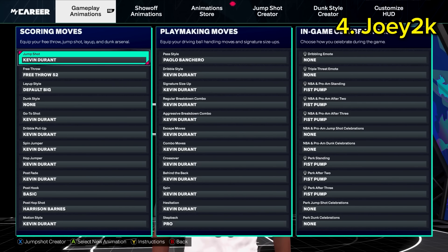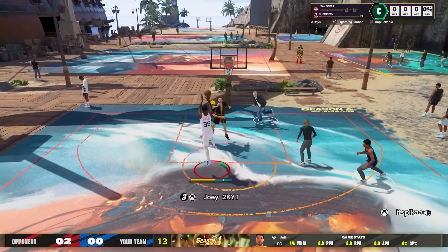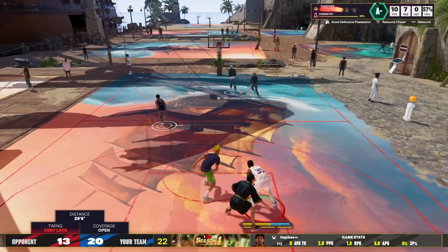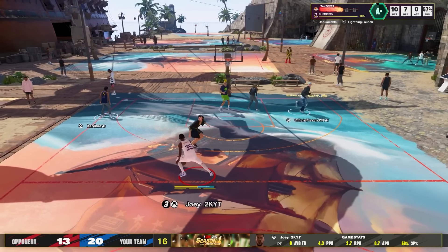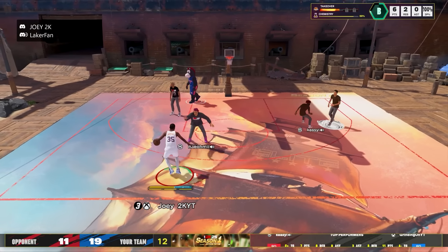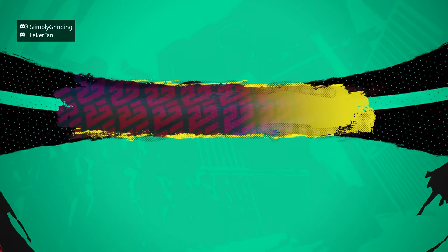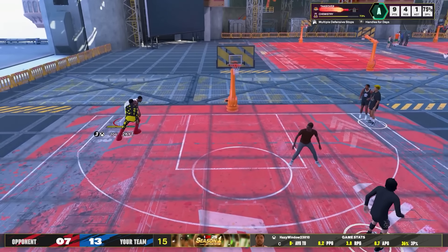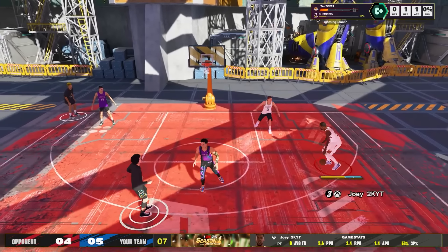A lot of big men and wings have been complaining in the comment section saying they're getting no love. So this right here is Joey2k, AKA Kevin Durant. As you guys saw from his signature styles, he is pretty much trying to be KD, and looking at his gameplay, he's very KD-esque. He is on a 6'10 KD-like build, and he's showing you these bigger builds are definitely viable. A lot of people were thinking you had to be on a shorter build to be successful, but he's putting that narrative to rest early in the game.